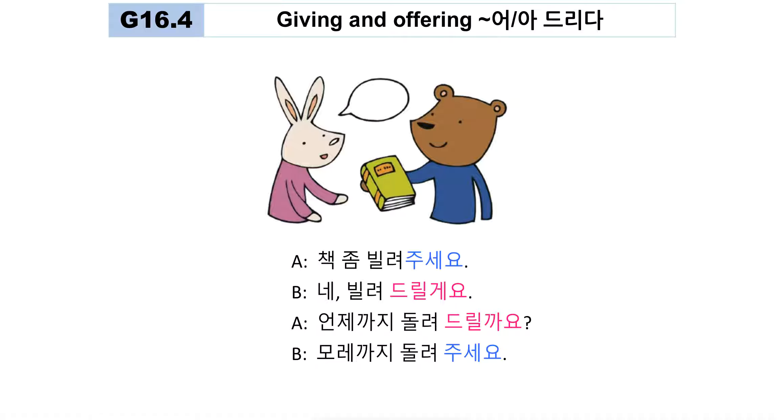'책 좀 빌려주세요' — would you please lend me a book? 'I am going to lend you a book' — '빌려 드릴게요.' I'm doing something for your sake — a humble expression. '언제까지 돌려 드릴까요?' — until when shall I return it? '모레까지 돌려주세요' — please return it by the day after tomorrow. Here 주세요 is used because you are making a polite request.